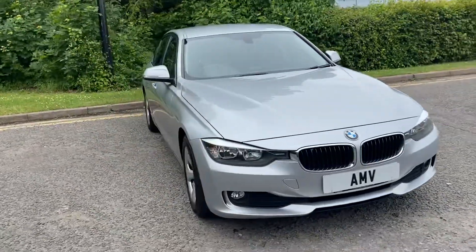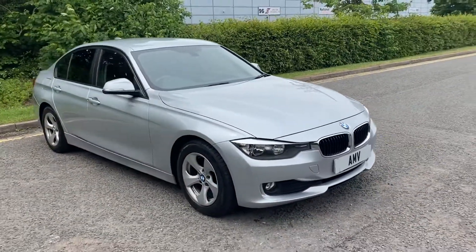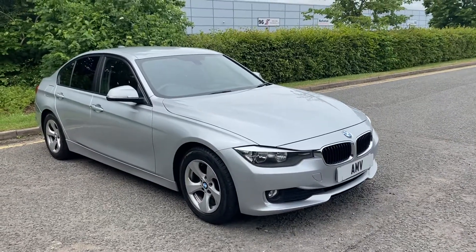This one is finished in silver, with 128,000 miles and a great history. It's been very well maintained and very well looked after.